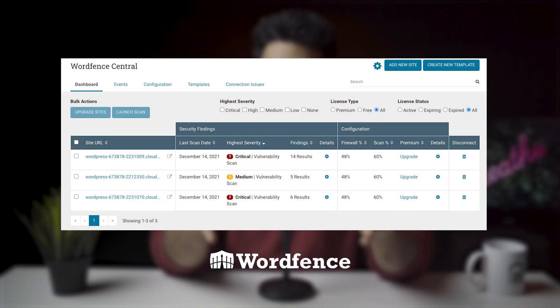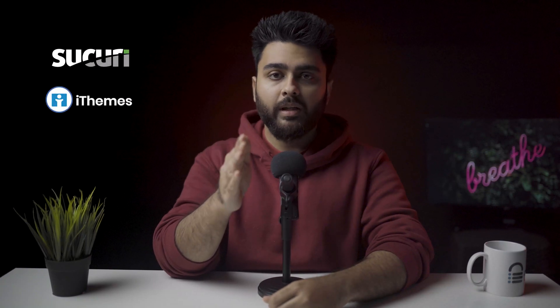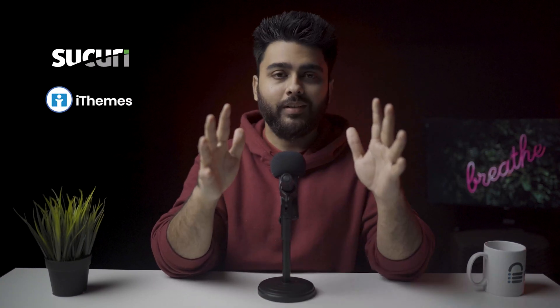Wordfence flagged all out-of-date plugins with discovered vulnerabilities correctly as critical threats. We included obscure plugins with fewer than 200 users, and other plugins were not able to pick up these vulnerabilities — so it's refreshing that Wordfence did. The scanner also flagged out-of-date plugins as a medium threat, which is excellent since it's always good to keep everything updated. However, you cannot fix vulnerabilities directly from the Wordfence dashboard.